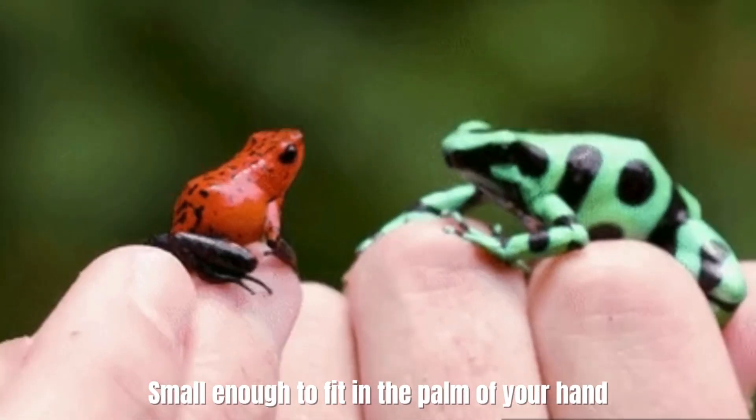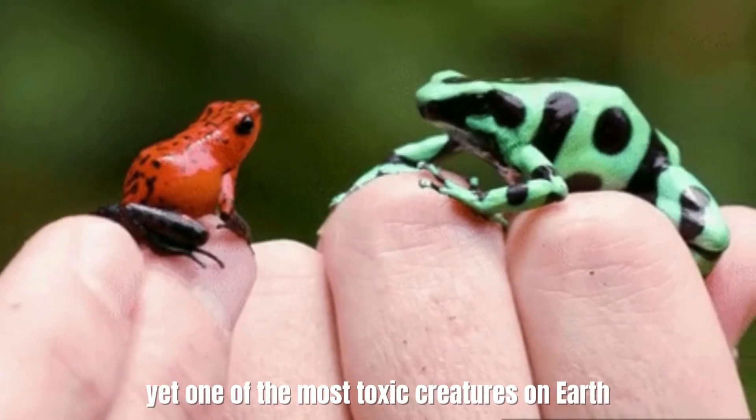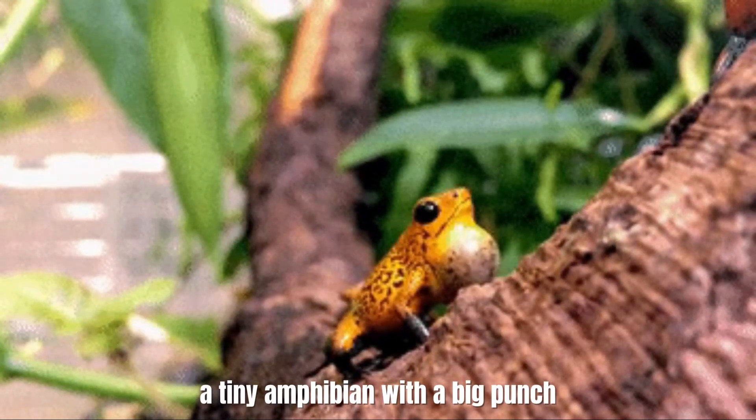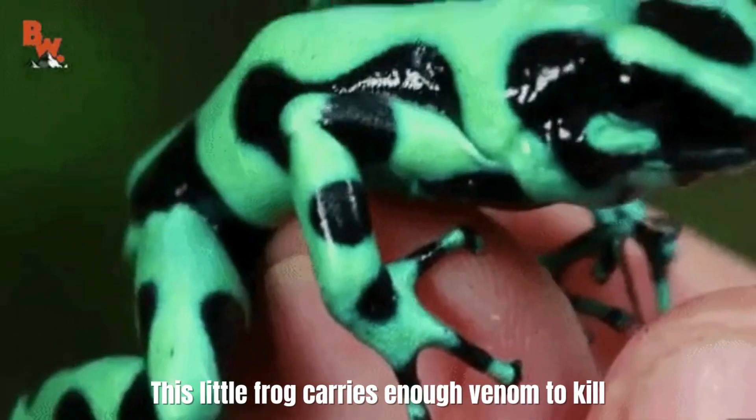Small enough to fit in the palm of your hand, yet one of the most toxic creatures on earth. It's like the ultimate contradiction — a tiny amphibian with a big punch. This little frog carries enough venom to kill.